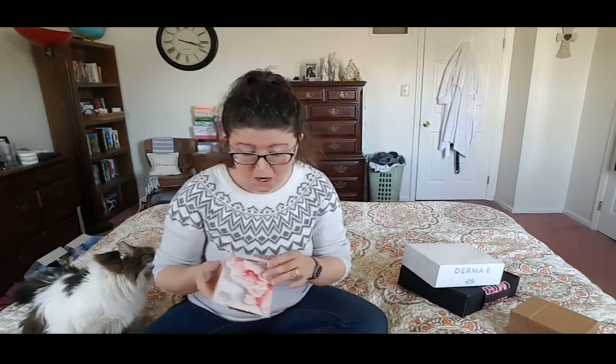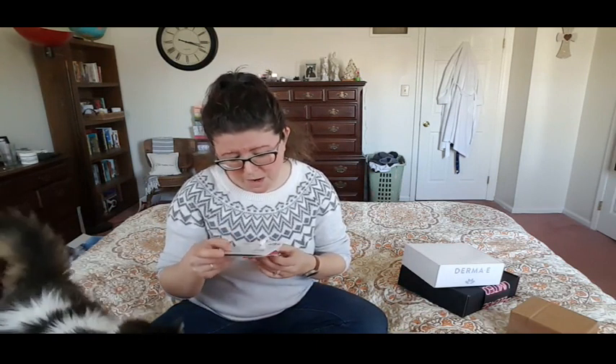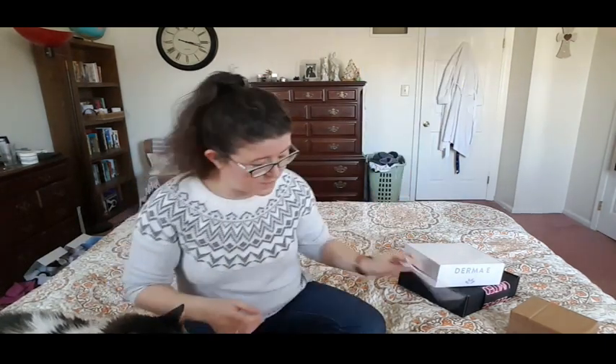Then we've got a Clairol Nice and Easy box of hair color — oh, that's exciting! And there's a little hair tie on it, isn't that cool? I like that. Maybe I'll have different hair color next time you see me. Psych — I'll do like five videos today and I'll be in the same shirt with the same hair.